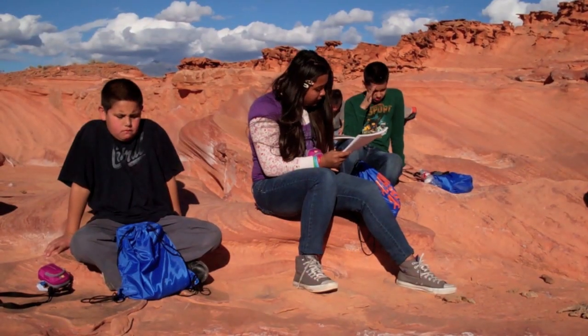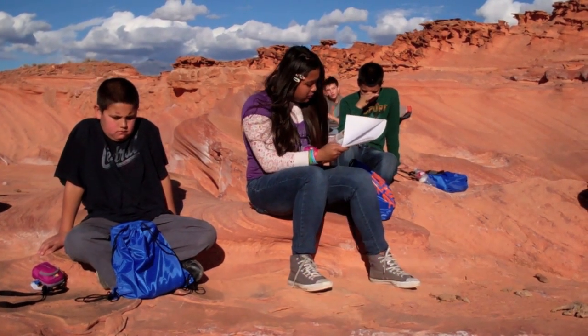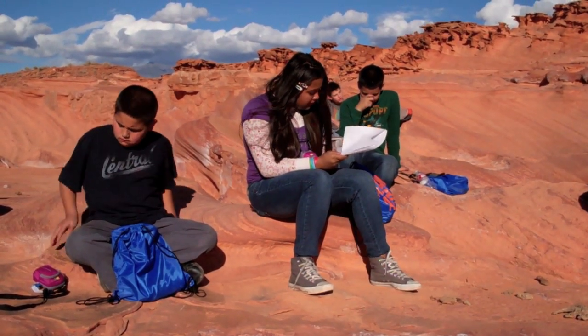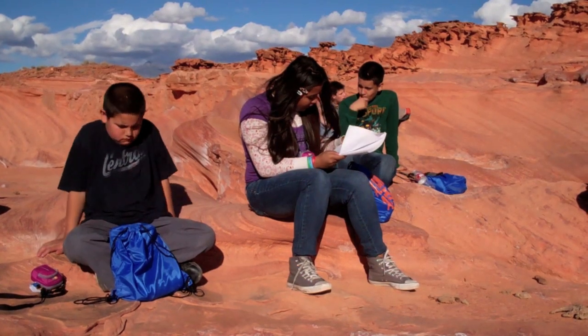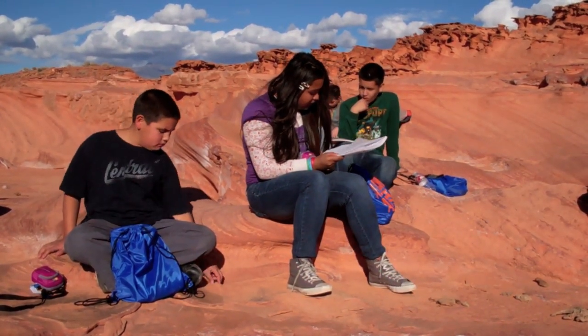I wonder what it was like a thousand years ago when Native Americans came up here. Now I know that this field trip is truly a lifetime adventure. Until today I got to use a camera — I think that one day I'll be a professional photographer.